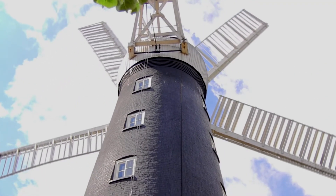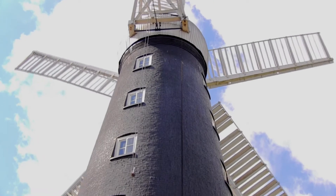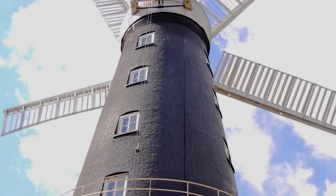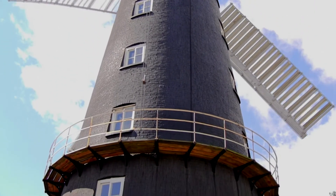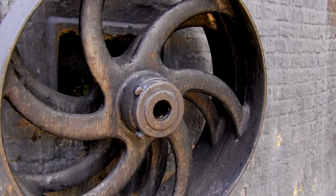At one time there were 4, 5, and 6 sail windmills in the area, but today only the 5-sail windmill remains. This mill is often considered to be the finest windmill in England.